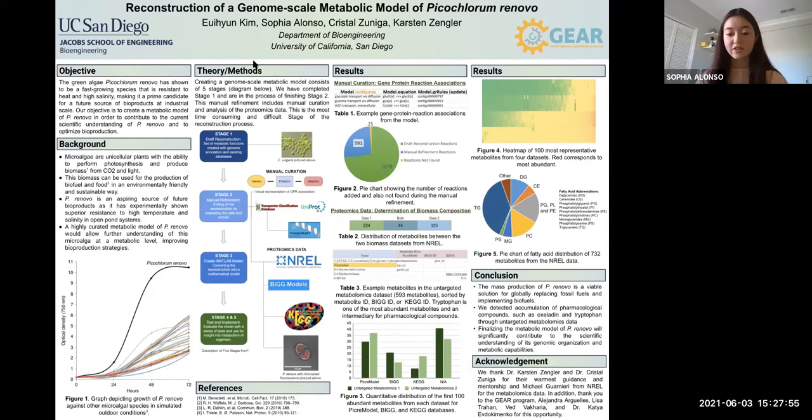Lastly, we thank Dr. Carson Zengler and Dr. Crystal Zuniga for their warmest guidance. We also thank Michael Guarnieri from the National Renewable Energy Laboratory for the metabolomics data. In addition, thank you to the GEAR program, Alejandra Arguelles, Lisa Trahan, Ved Vacaria, and Dr. Katya Evdokomenko for this opportunity.